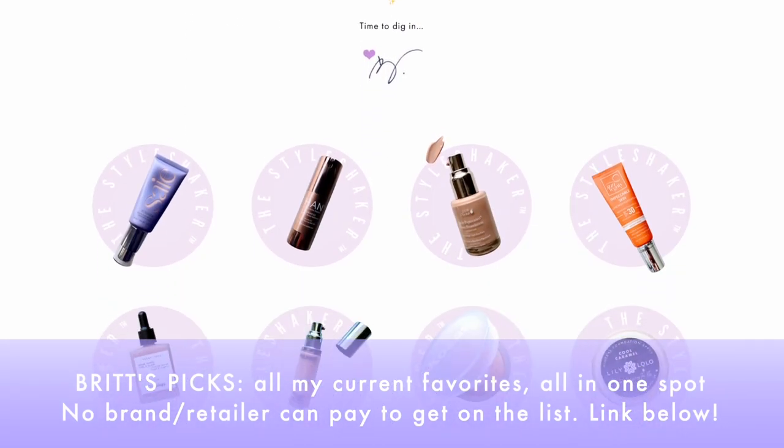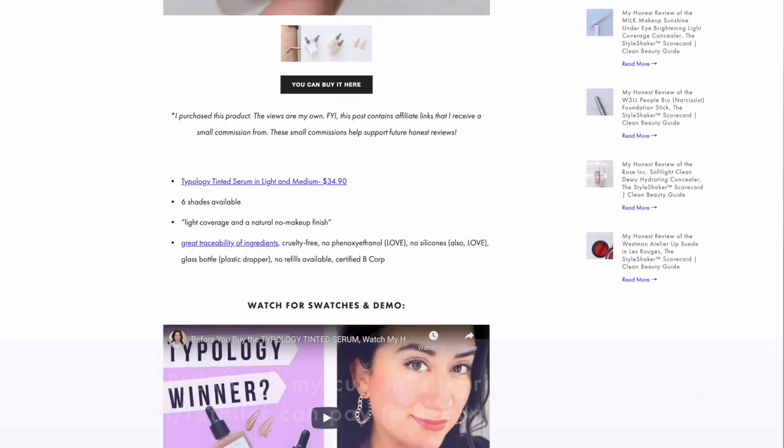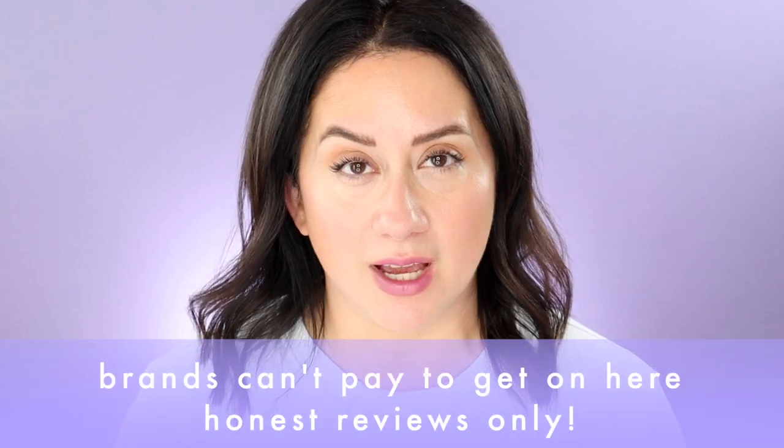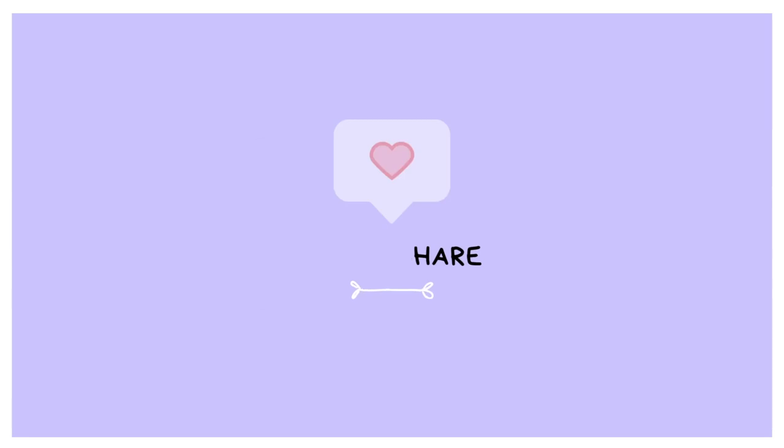I have tried hundreds of products and I like to narrow it all down to one quick list of my absolute favorites. No brand or retailer can pay to get on this page. Links to everything I mention will be below. If you like these types of videos and want to keep seeing more, please support the channel by hitting the like button and subscribe if you never want to miss a thing.